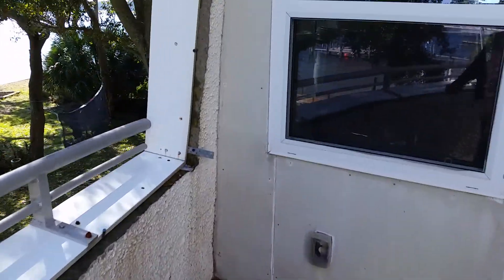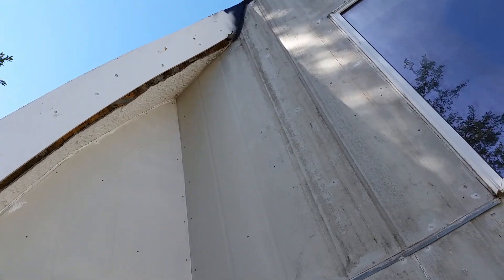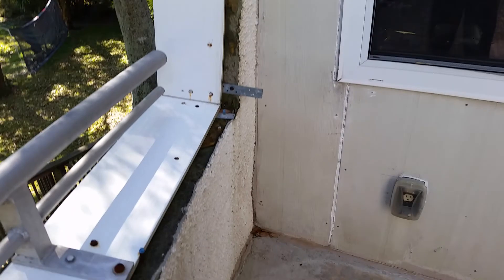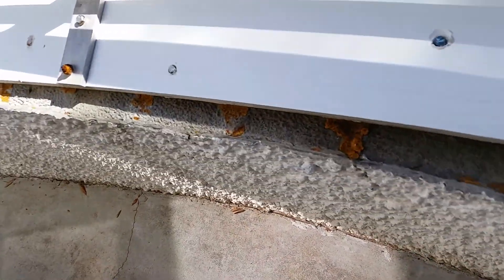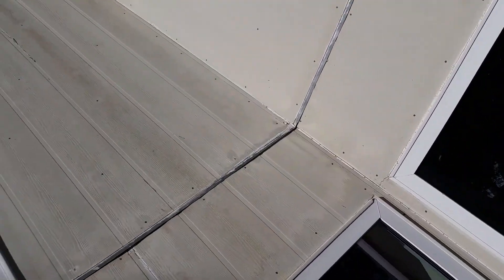Check this out — this little frame right here on the back porch area all needs to be finished out with cement or something, maybe a color stucco. They kind of left it up to you as to what you want to do.